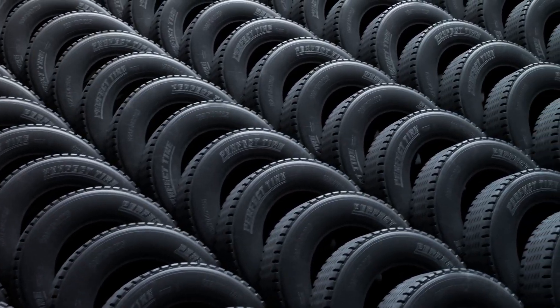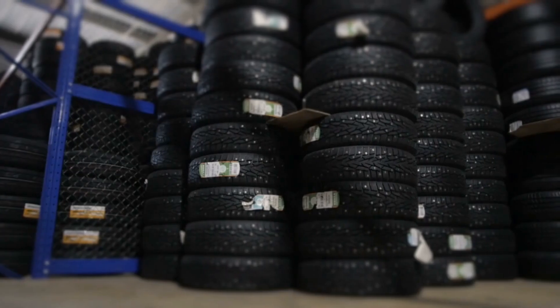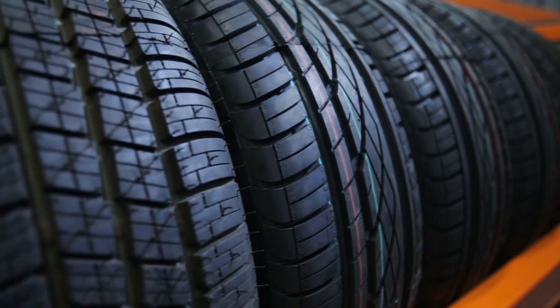You might think tires are just rubber donuts that keep your car from scraping the road. That's what I thought too, until I discovered that modern tires are more like a layer cake of engineering — except this cake could save your life. What really goes into these mysterious black circles? And why can't we just use solid rubber instead of all these complex layers?